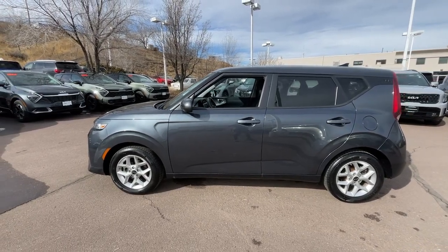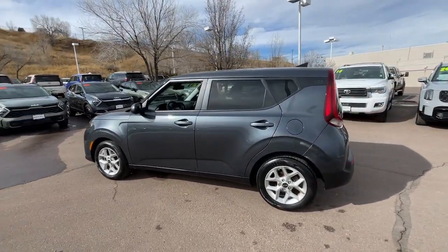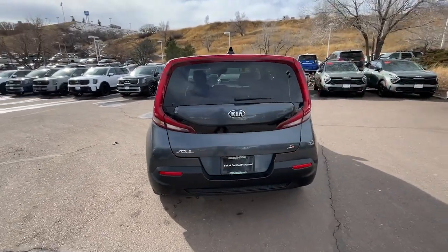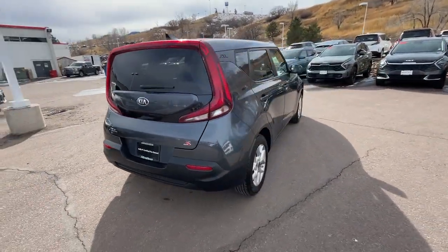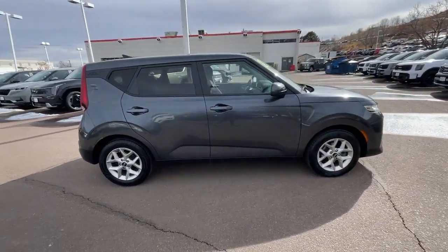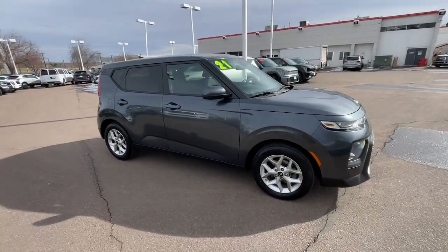Look no further than the 2021 Kia Soul. With less than 60,000 miles on the odometer, this vehicle stands out from the rest. Here's a versatile Kia Soul, the subcompact crossover that's funky, affordable, and loaded with talent.